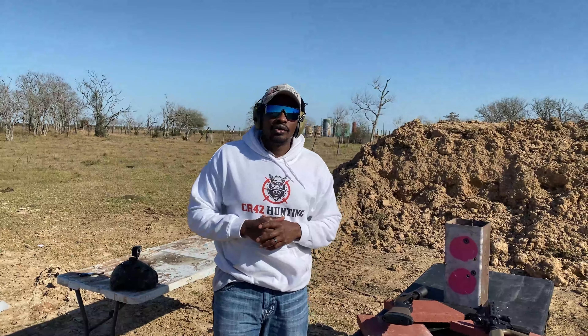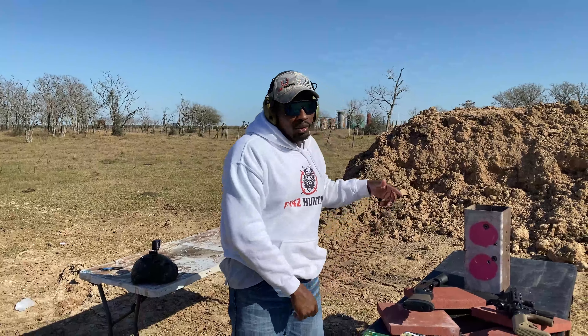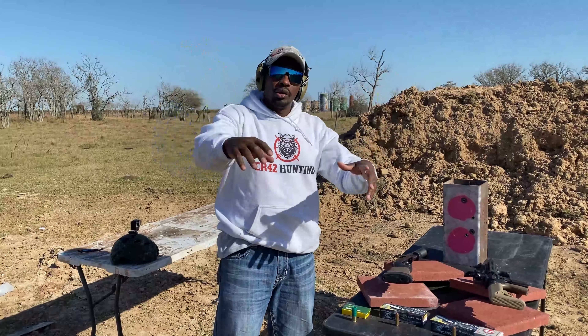What's up guys? This is Judy from CR42 Honey. You guys saw the title, you saw the thumbnail. We got 50 Beowulf vs. Shotgun. This is going to be a really, really cool test.